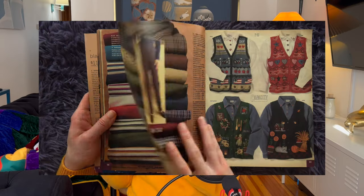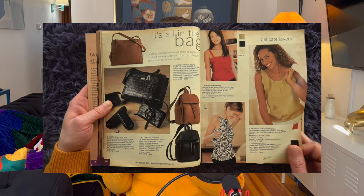Formal wear, work wear, regular casual day wear, pajamas, shoes, accessories — they have it all. I'm here for you every week with a vintage magazine flip-through, so stay right here with me and let's get started.